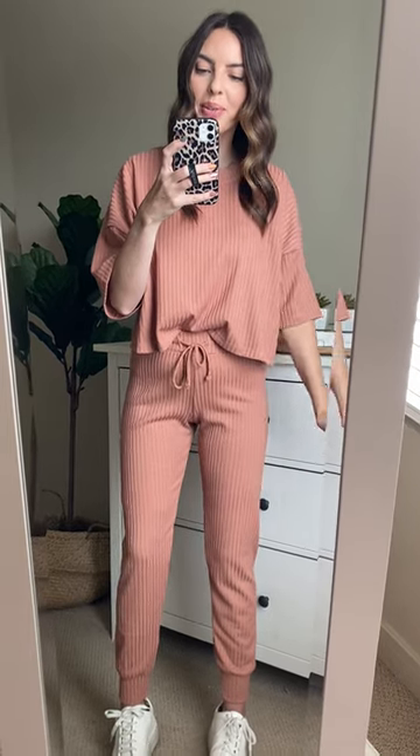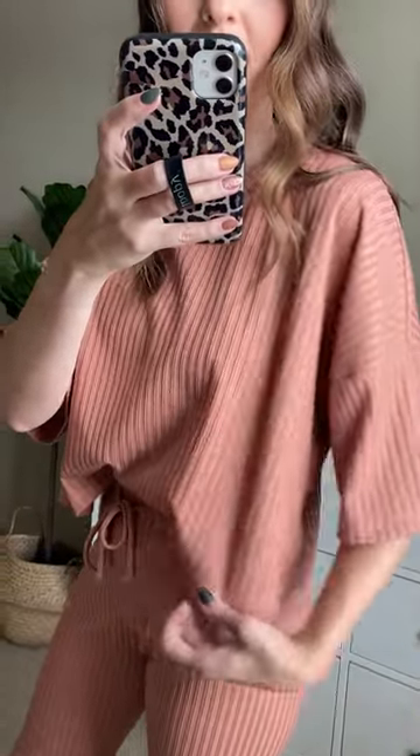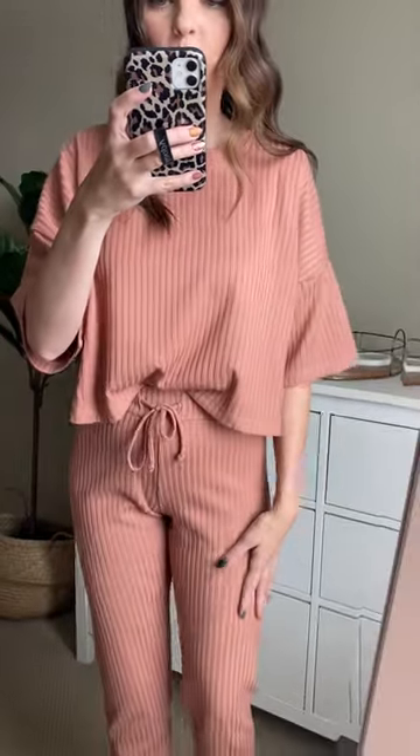This is the Aster Ribbed Matching Set in Brick — one of my absolute favorite matching sets ever. It is so comfortable and so cute. Let me give you a close-up of the color and the texture on it. The color is this gorgeous pink — kind of a salmon-y, brick pinkish color. So beautiful.